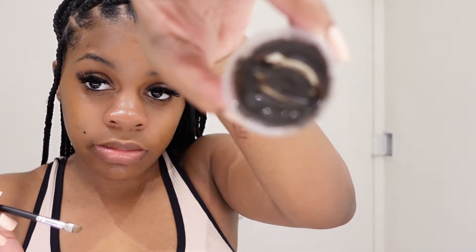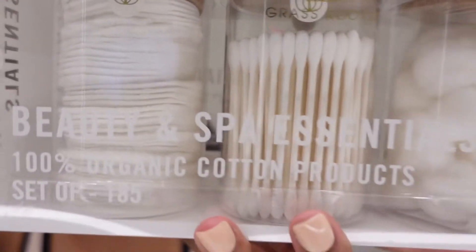I read the instructions — she said do not use when it's light gray or dark gray, it's not ready to be used. Right now it's still kind of gray, so I'm gonna mix it one more time and then just let the rest of it sit. I also got like a pack of cotton swab type of things.